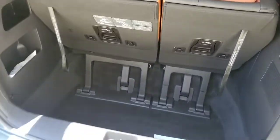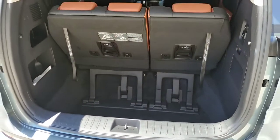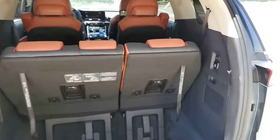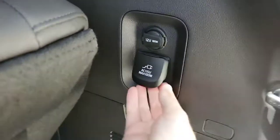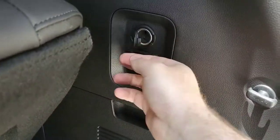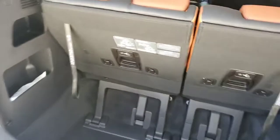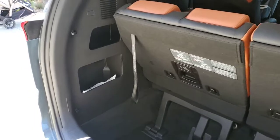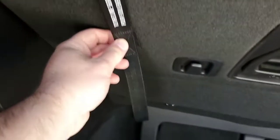With the third row seats up, you can see there's more cargo space at the bottom, which is really nice. There are power ports here — another household-style outlet and another 12-volt outlet. The cargo area is a pretty good size even with the third row up, and it has additional storage pockets on the side. The pull straps also have velcro so you can tuck them away.